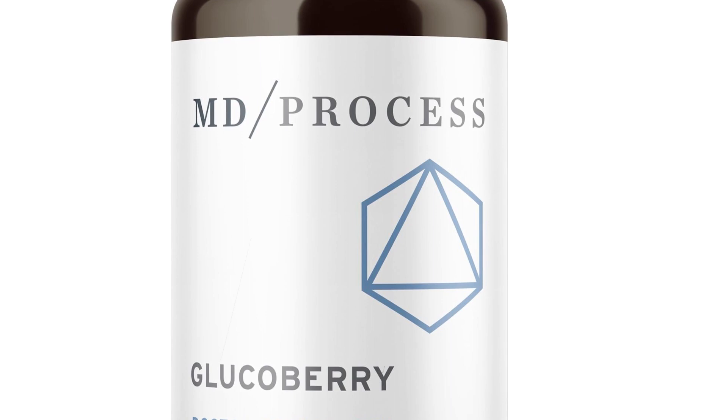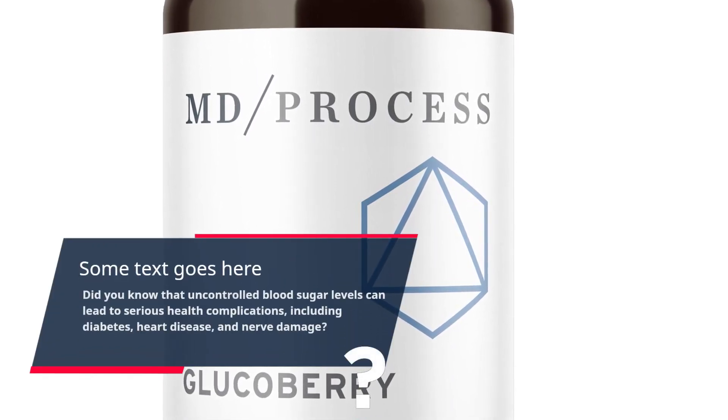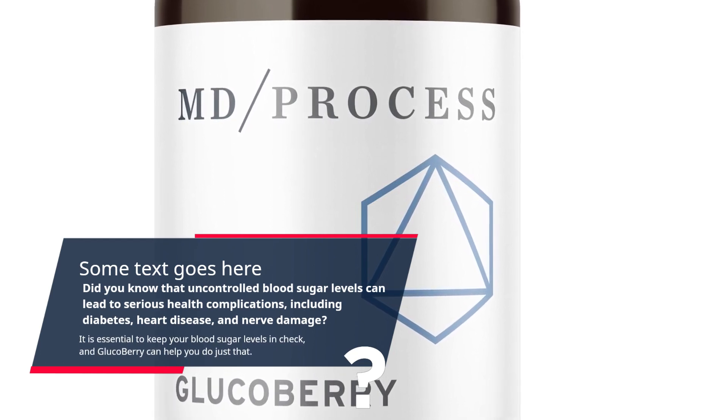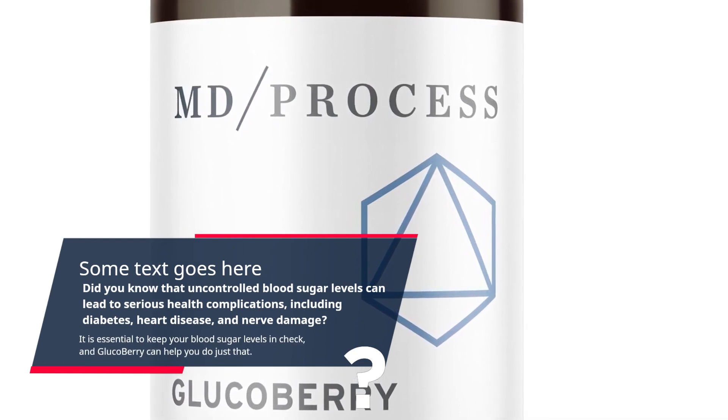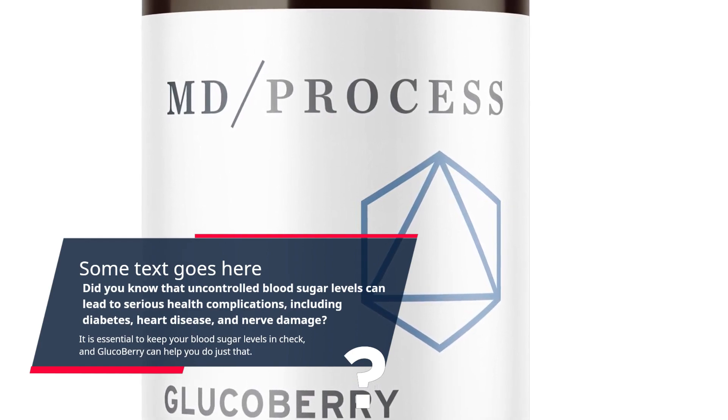Did you know that uncontrolled blood sugar levels can lead to serious health complications, including diabetes, heart disease, and nerve damage? It is essential to keep your blood sugar levels in check, and GlucoBerry can help you do just that.